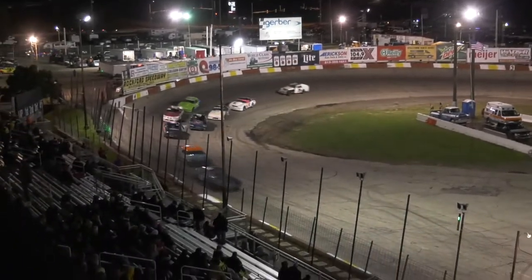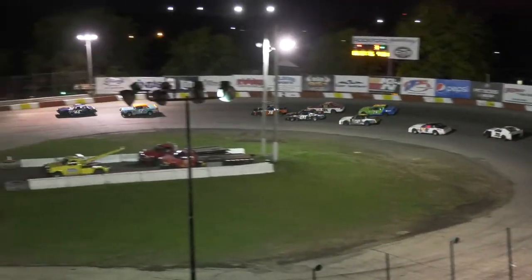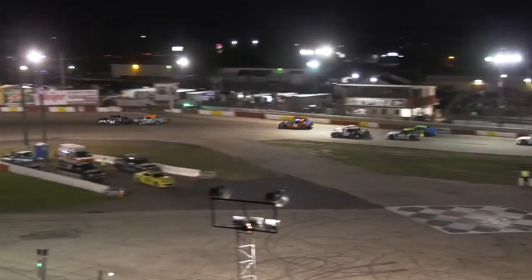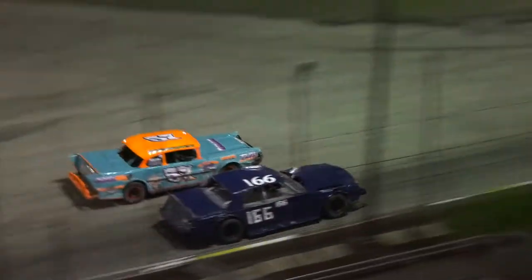In the back, there's definitely a good traffic jam going as John Featherston is trying to make a move, but he's got company next to him and company right in front of him. Right now it looks like the 81 or the 9A sitting on the bubble — 9A currently sitting on the bubble with David Ballstad.